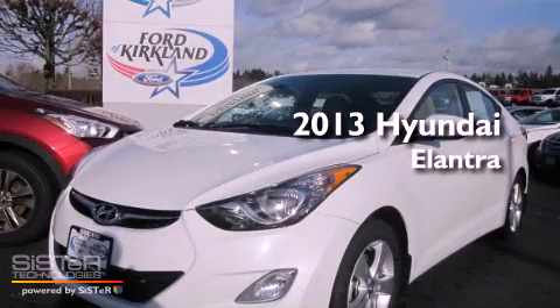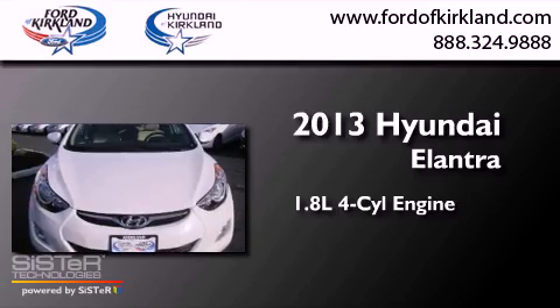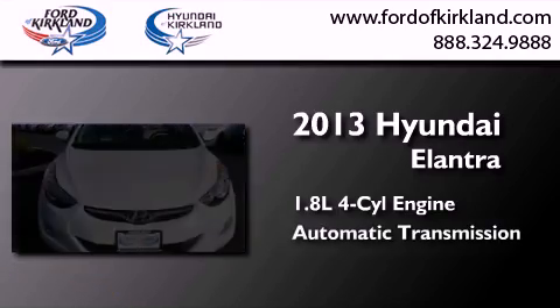This is a brand-new 2013 Hyundai Elantra. It features a 1.8-liter four-cylinder engine and an automatic transmission.